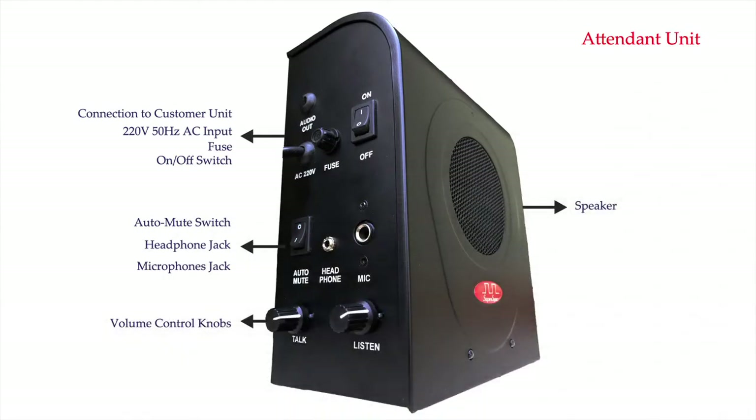The attendant side unit has a speaker, two volume control knobs for adjusting volume of both ends, a jack to mount the gooseneck microphone, an optional jack to connect headphones, a switch to activate or deactivate auto-mute, a power on-off switch, a fuse for over-voltage protection, a power cord for supplying 220V 50Hz AC supply, and a cable to connect the customer side unit.